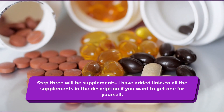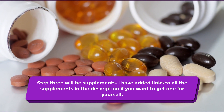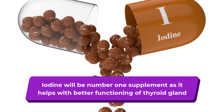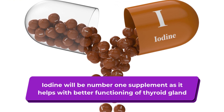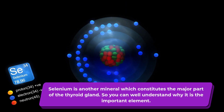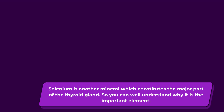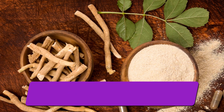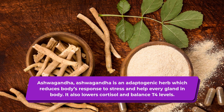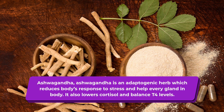Step 3 will be supplements — links are in the description if you want to get one for yourself. Iodine is the number one supplement as it helps with better functioning of the thyroid gland. Selenium is another mineral which constitutes a major part of the thyroid gland. Ashwagandha is an adaptogenic herb which reduces the body's response to stress and helps every gland in the body. It also lowers cortisol and balances T4 levels.